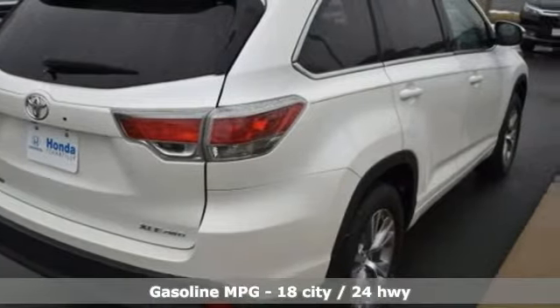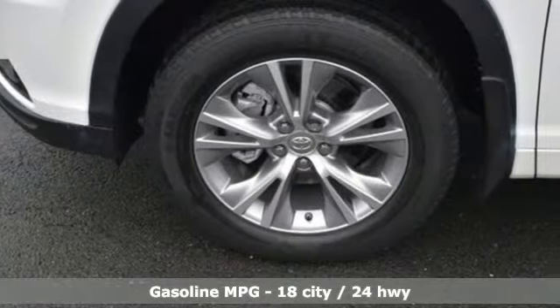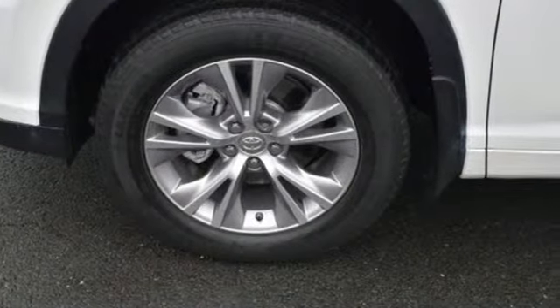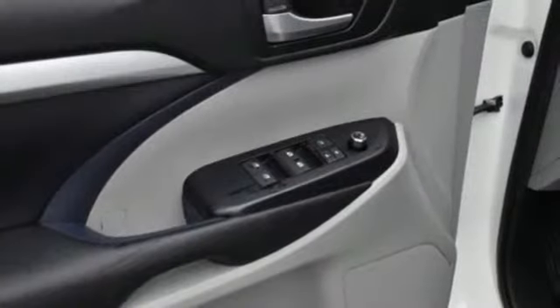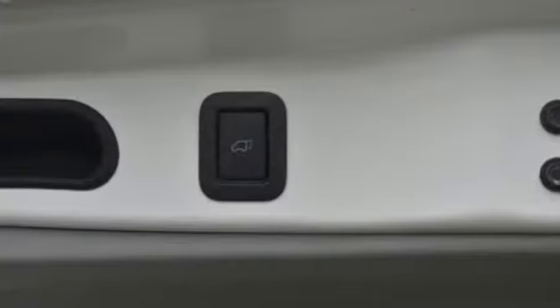It comes with all the amenities you need: integrated navigation system with voice activation, power heated mirrors, front heated leather bucket seats, auto dimming rear view mirror, Bluetooth, and dual zone climate control.